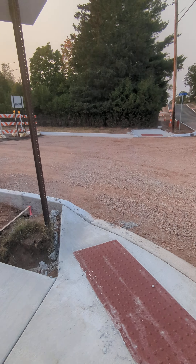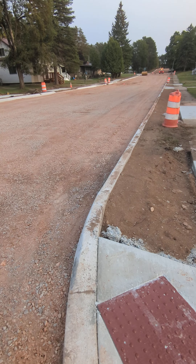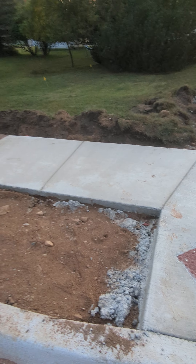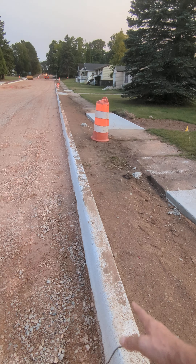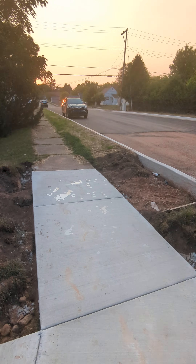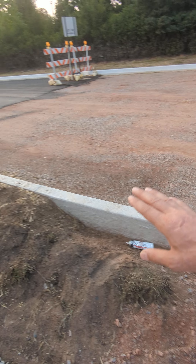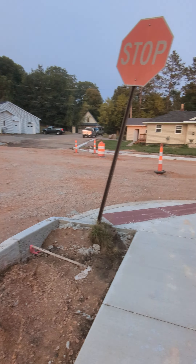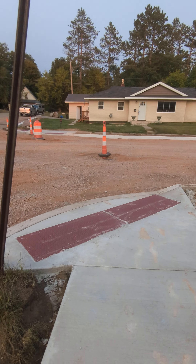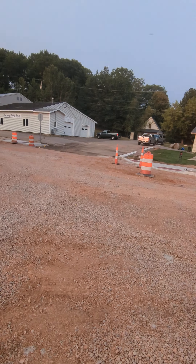This is the second video — I made another video before. This is how the streets of the United States of America are built. They are pretty interesting. In Europe, where I come from — an Eastern Europe country — I have not seen this type of technology in building. That's probably not just American technology, it's a worldwide technology. But I'm very curious about all this stuff, and this is the first time I actually see it in real life, right here.